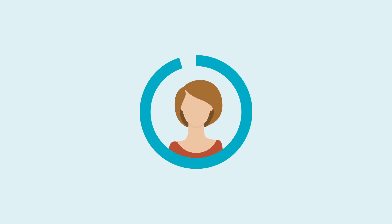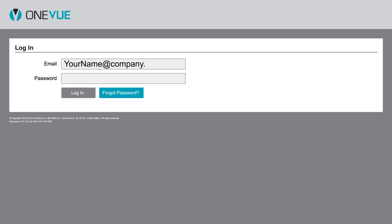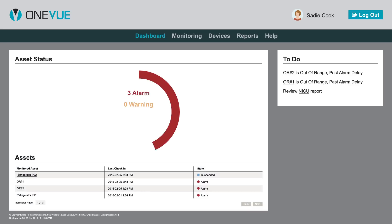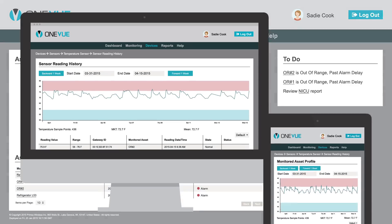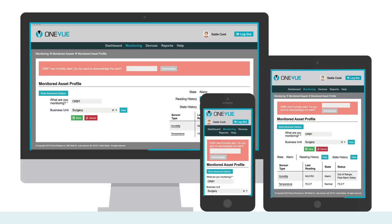So, what's the big difference? OneView is designed around how you work. We studied the way our customers really need their monitoring solution to perform and then created OneView. OneView's mobile-first design presents the same view of your data on any browser, on any device.